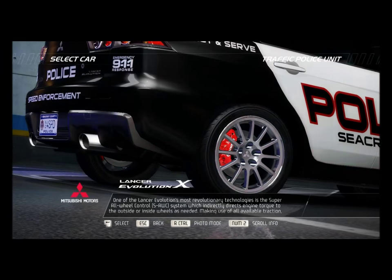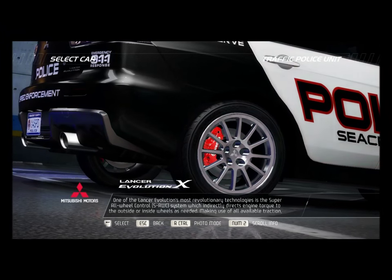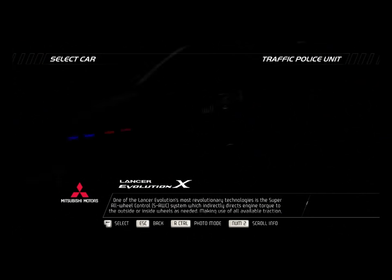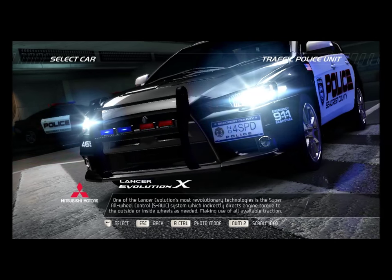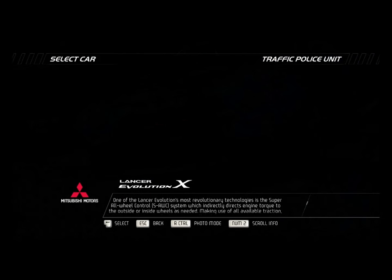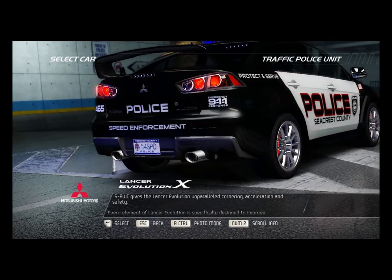One of the Lancer Evolution's most revolutionary technologies is the Super All-Wheel Control SAWC system, which indirectly directs engine torque to the outside or inside wheels as needed. Making use of all available traction, SAWC gives the Lancer Evolution unparalleled cornering, acceleration, and safety.